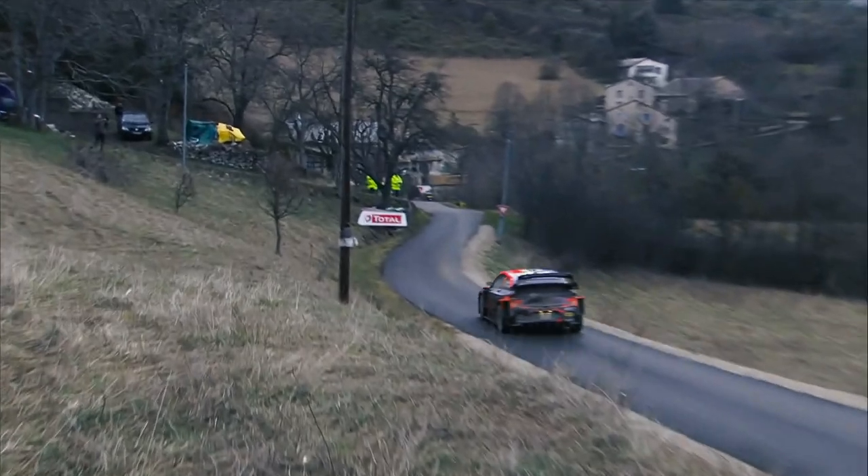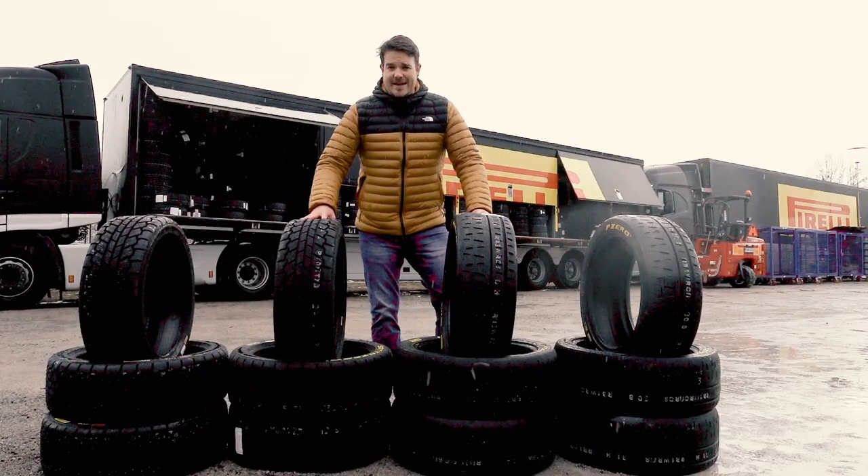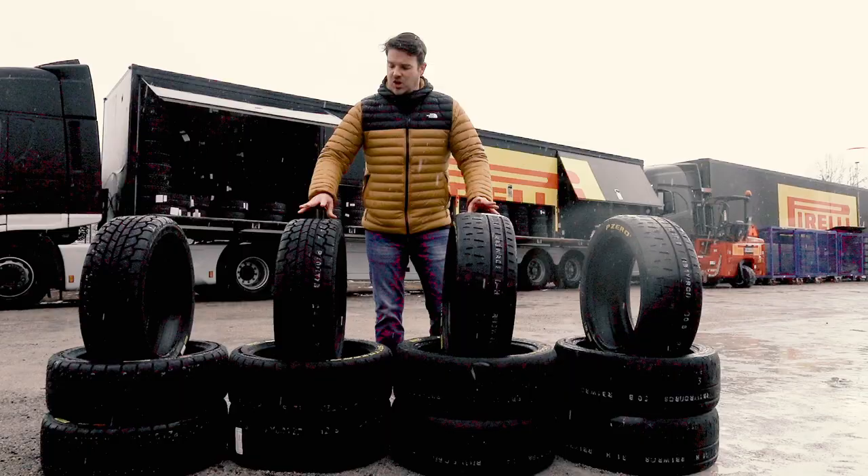On tarmac conditions, I feel quite comfortable with it and was really surprised. For sure, on the more icy and tricky parts, it's going to be a little bit more of a challenge, maybe, in some of the sections. But in general, a good feeling. It's all a gamble here in Monte Carlo on tyre choice.